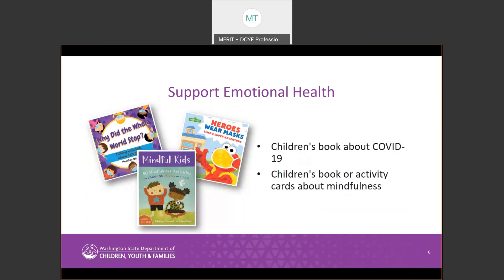The third category is Supporting Emotional Health. In this category, each toolkit will have one children's book about COVID-19 and one children's book or set of activity cards about mindfulness practices that can help children express and manage their emotions. The books will come in either Spanish or English, depending on the provider's preferred language in WaCompet.